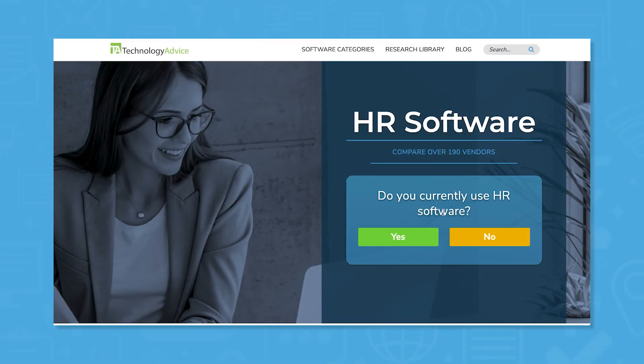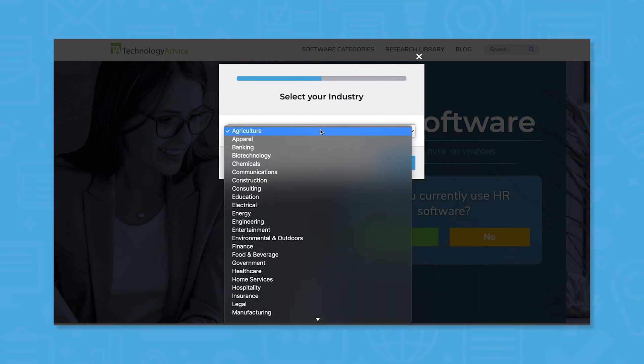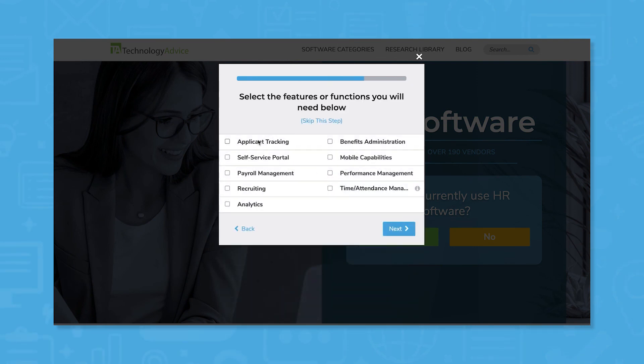Still not sure if When I Work is right for you? Use our product selection tool at technologyadvice.com to get a free list of HR software recommendations. Click the button on the left to get started.